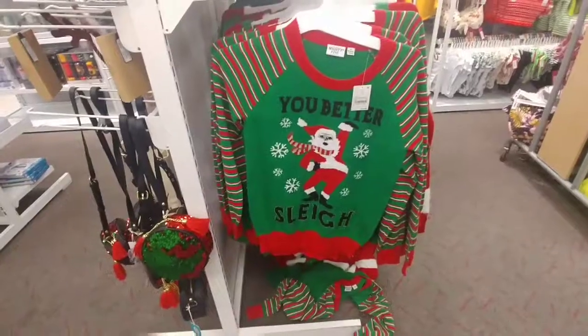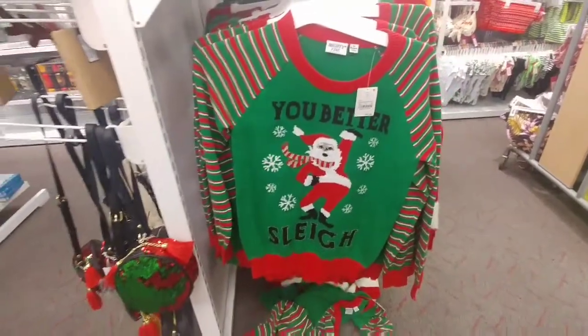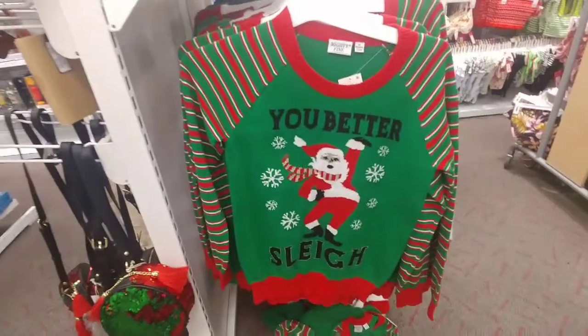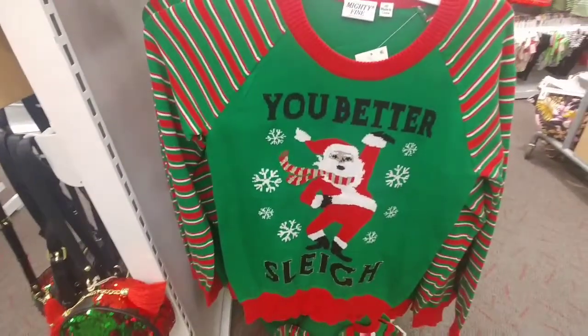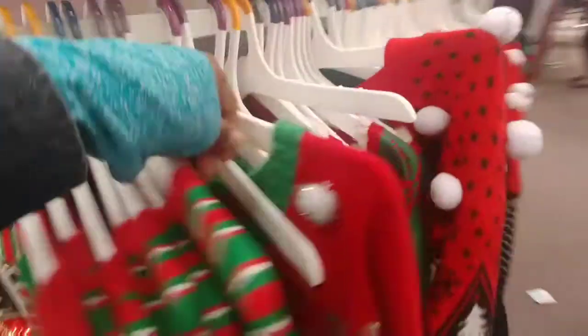All right, I think I found the one that I want. It's 'You Better Slay,' and the reason why I love this one — I always be putting social media posts like 'You better do whatever,' so that would be me. 'You Better Slay.' First time I did it I was like, I need a whole box.